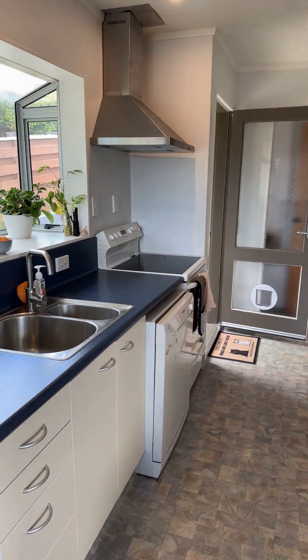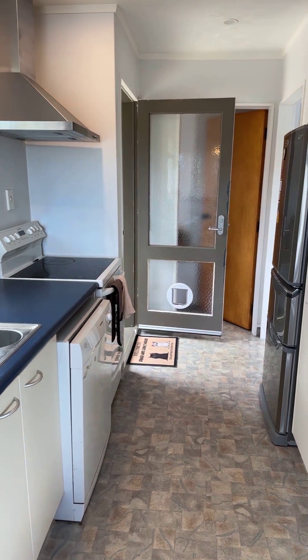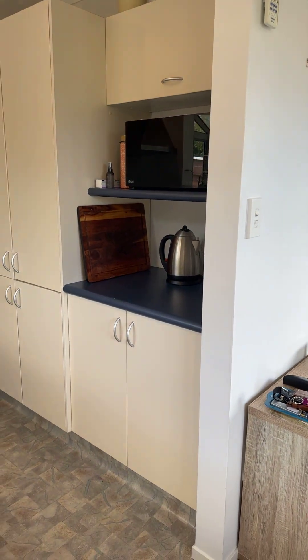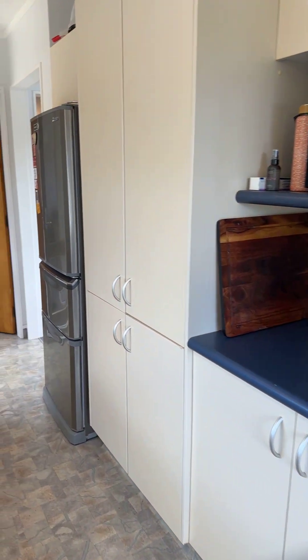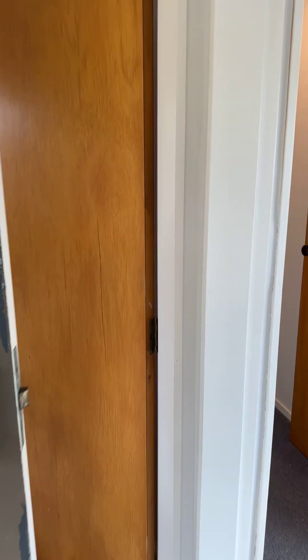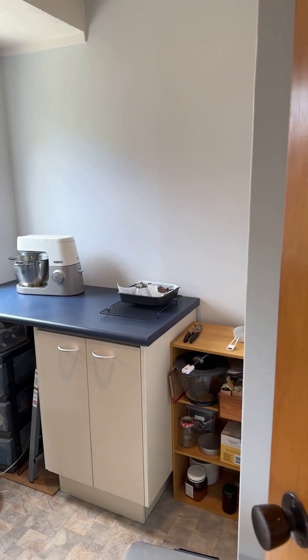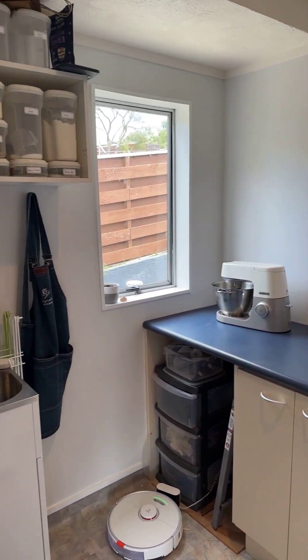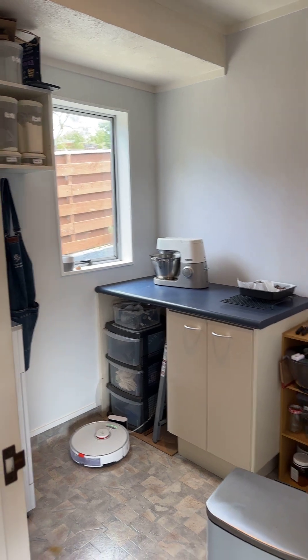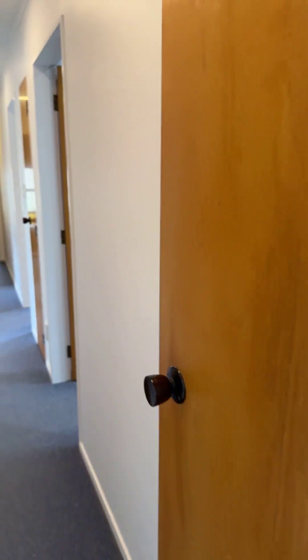The kitchen has a dishwasher, is extremely well presented with lots of cupboard space, and just at the end of the kitchen there is another room that's great for storage and extra pantry storage.